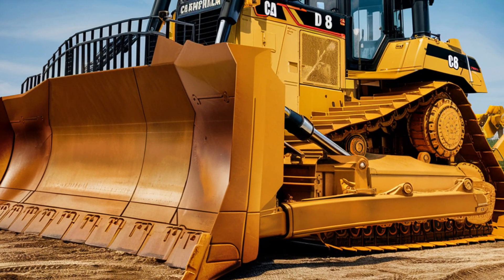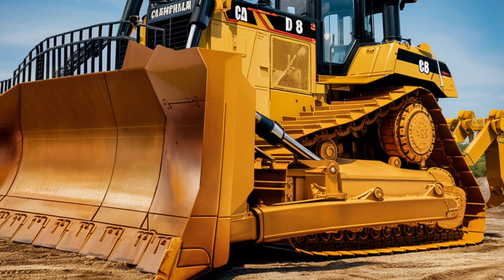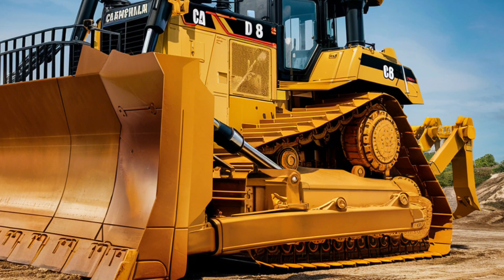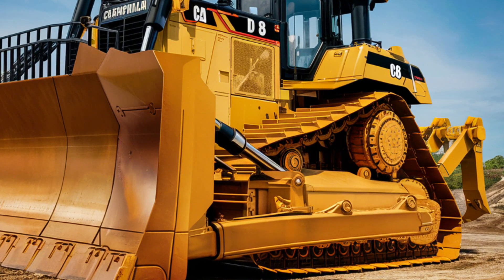At the heart of the D8 Bulldozer is its powerful engine, designed to deliver maximum performance while maintaining fuel efficiency. This machine can push massive amounts of material with ease, whether it's soil, rock, or debris.